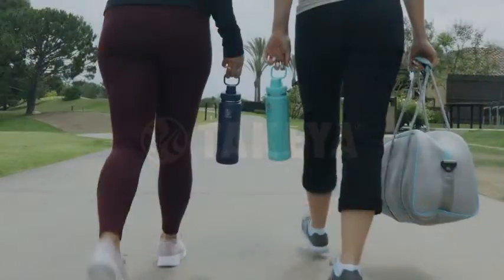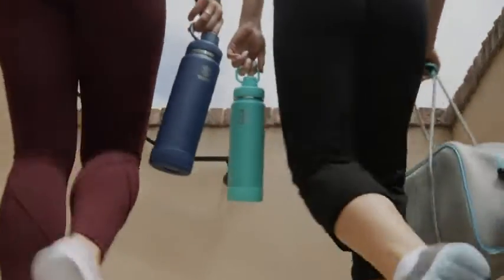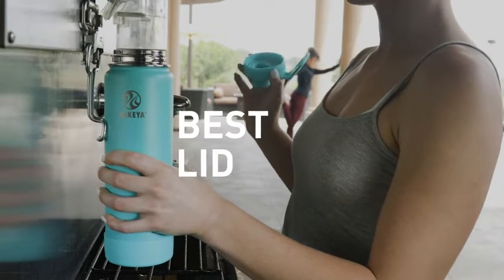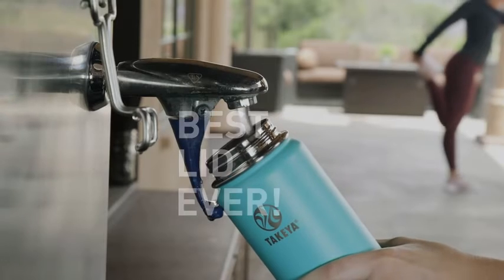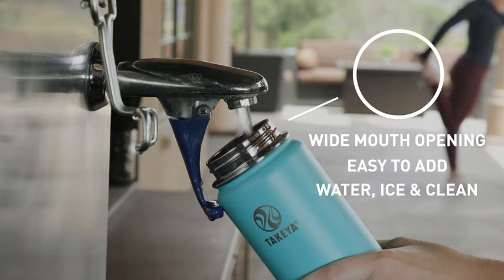At Takea, we're in the business of betterment. We embrace active lifestyles and know what you need while you're on the go. Fitness enthusiasts rave about the best lid ever. Our bottle combines the convenience of a wide mouth, which makes adding ice and cleaning a breeze,